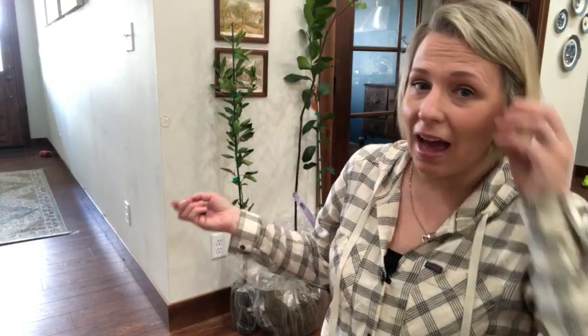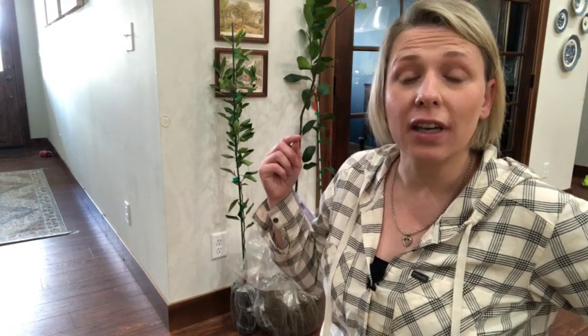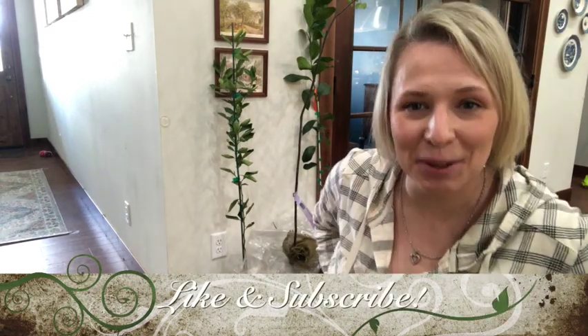That is my order from FastGrowingTrees.com. I encourage you to check them out. I am really happy with how they look and I'm going to go ahead and get my lemon and my lime potted up. I'm going to get my redbud planted in a bucket so I can water it and just keep it inside for a little bit longer before we transplant it outdoors. Thank you for spending your time with me. I look forward to sharing more about these plants when they get a little bit bigger.